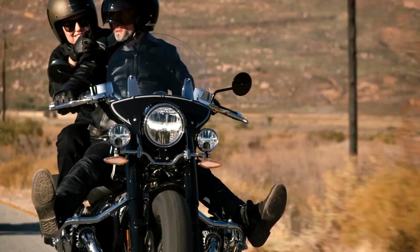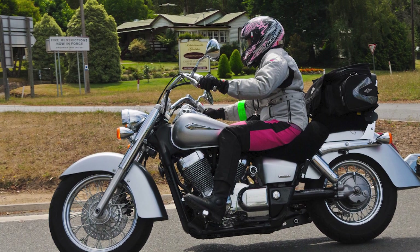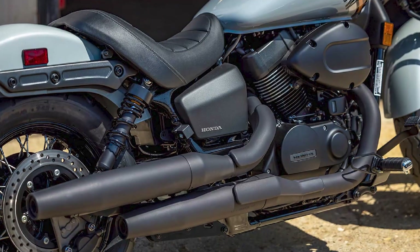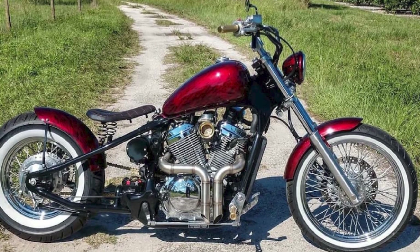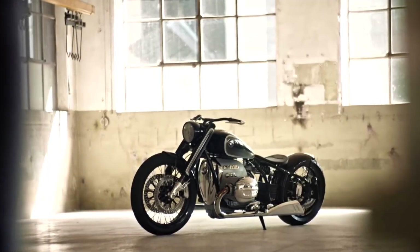Honda Shadow Spirit: The Honda Shadow Spirit is a good middle ground between the classic Arrow and the sporty RS. It has a traditional cruiser silhouette with a comfortable riding position. The Spirit is powered by a 900cc V-Twin engine that produces plenty of torque for cruising. The Spirit is also a relatively affordable motorcycle, making it a great value for the money.